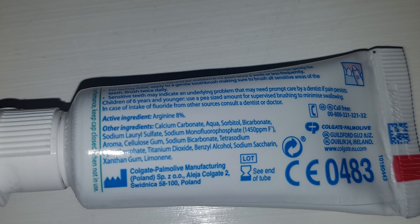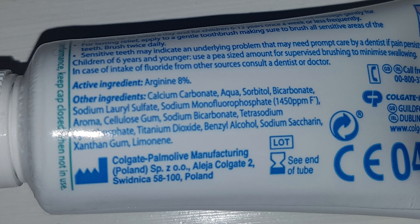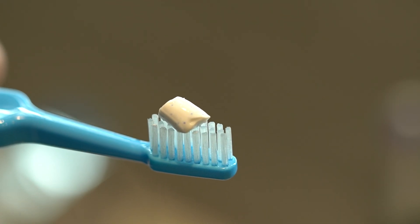Make sure that the toothpaste you buy contains fluoride, as certain toothpastes don't contain fluoride unfortunately. The recommended fluoride concentration should be between 1350 parts per million to 1500 parts per million, and you should find this information on the back of the label. Remember to use only a pea-sized amount of paste on your toothbrush.